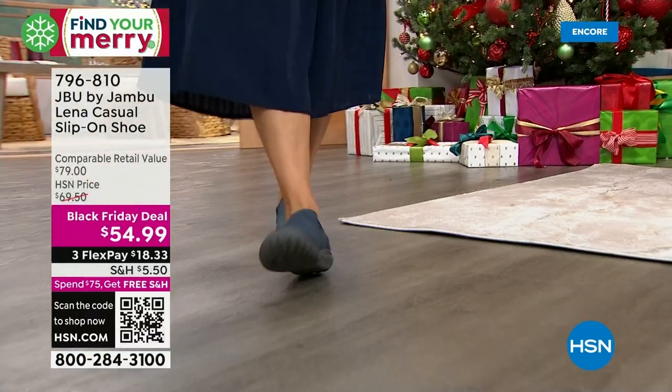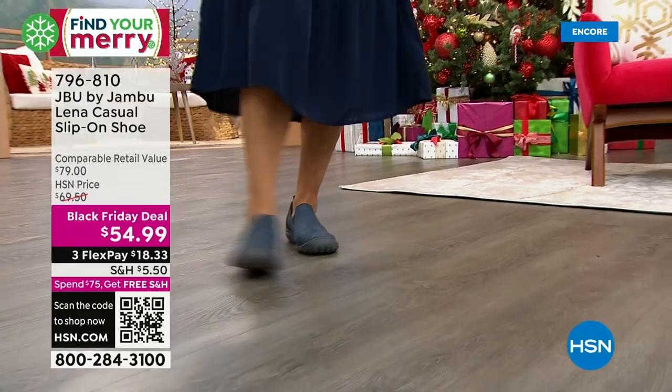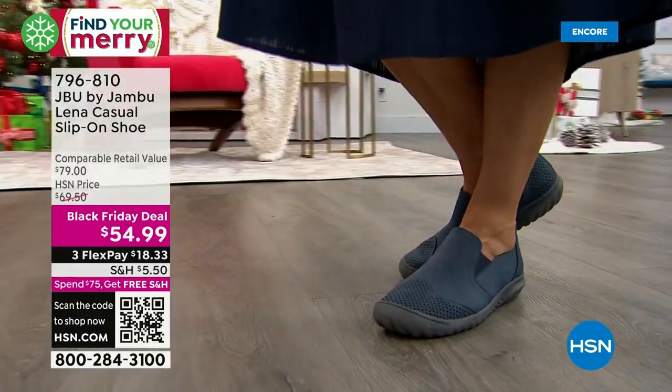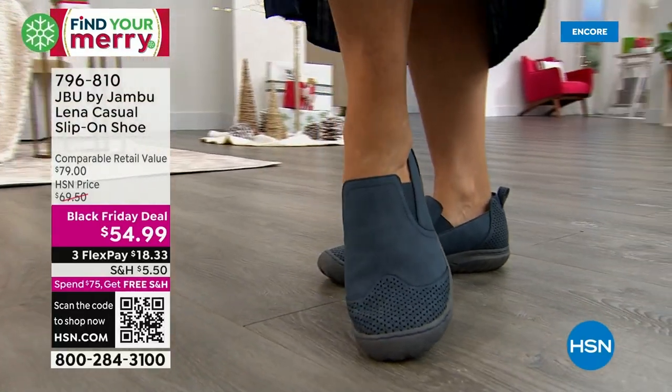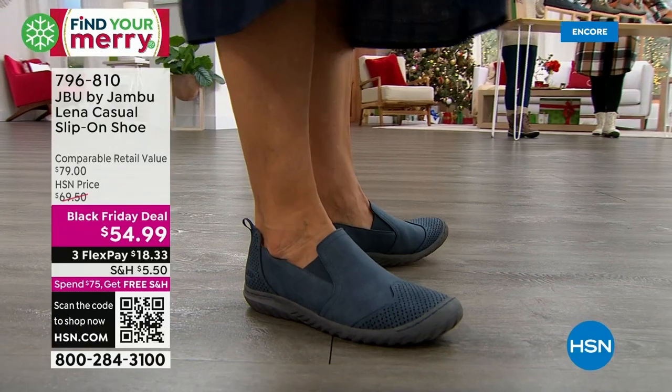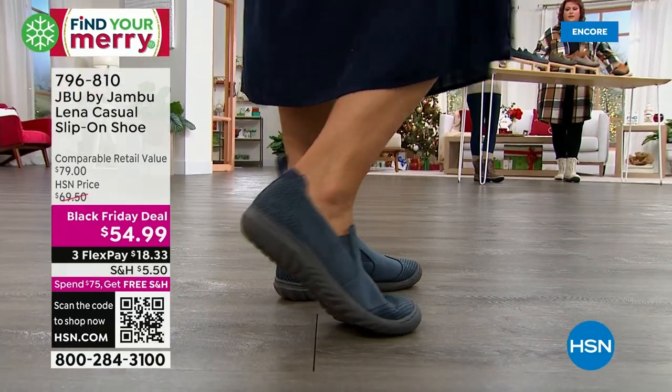Almost every single shoe in our show tonight is a Black Friday deal, which means you're guaranteed the lowest price of the season — lowest price ever. We're talking about $25 off retail. This was an $80 shoe on FlexPay. Great colors — this one is the black, and it's an easy in, easy out with beautiful, soft, stretchy goring and a pull tab in the back.